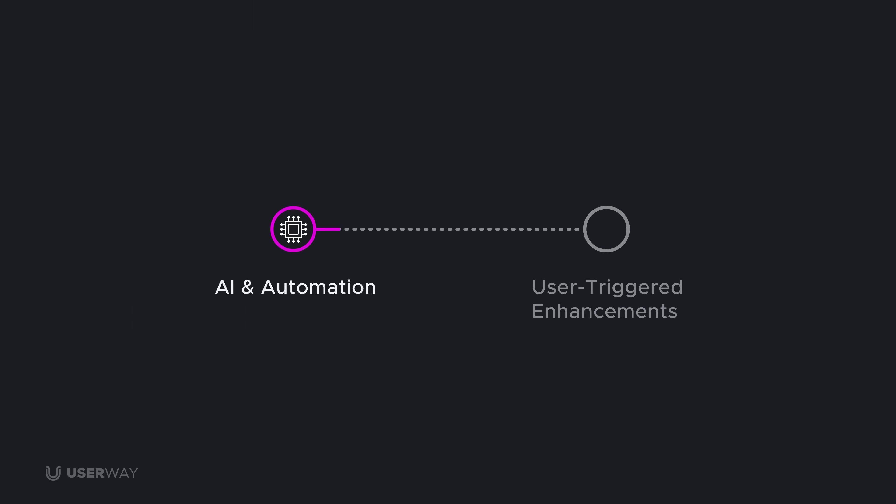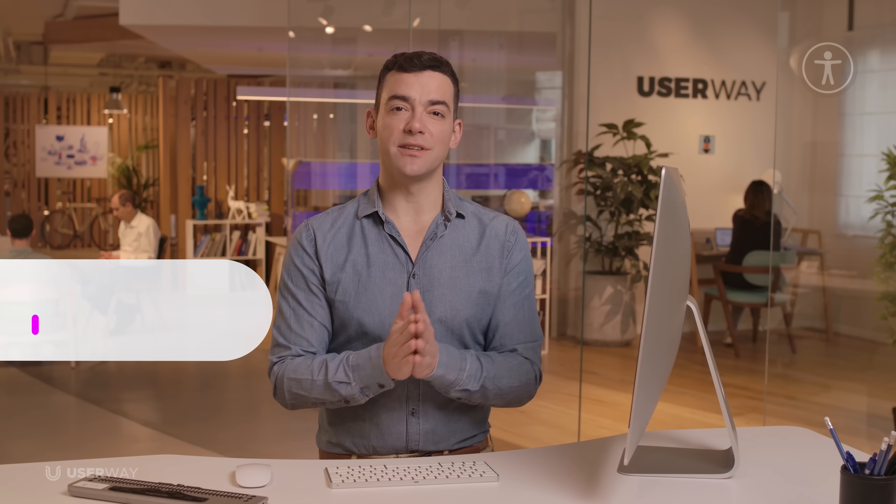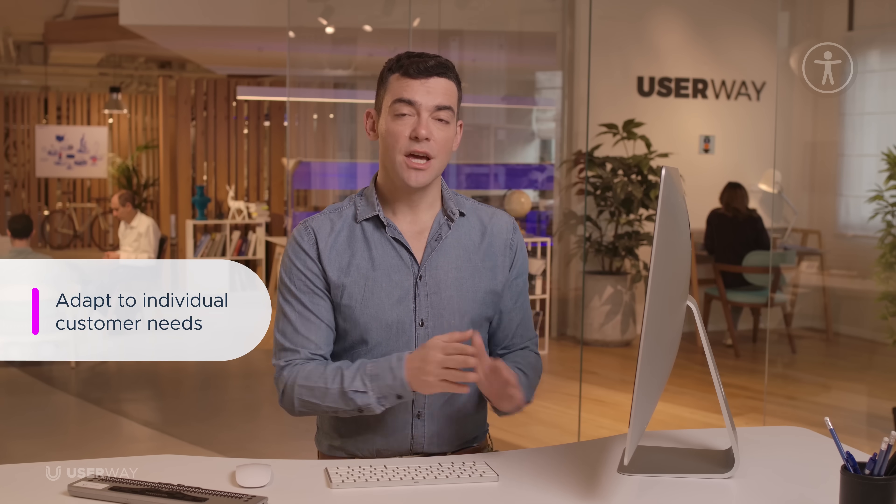I've covered just a few of the hundreds of critical accessibility remediations UserWay applies to your website. Now let's turn from AI and automation to user-triggered enhancements — where your users take control of their experience on your site. Part 2: User-Triggered Enhancements. To ensure that your site can adapt to the individual needs of each visitor, UserWay offers easy-to-use functions that can be triggered at will. These functions are intuitive, easy to enable, and work in tandem with UserWay's AI-powered remediations.